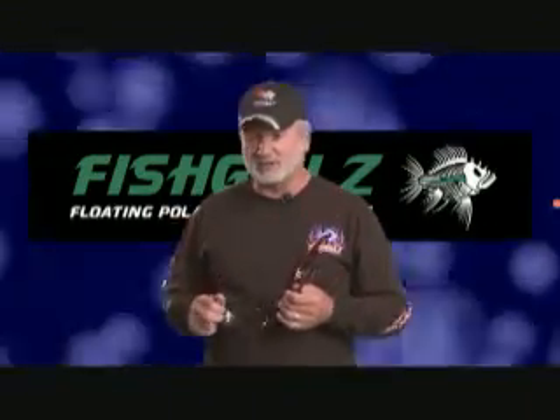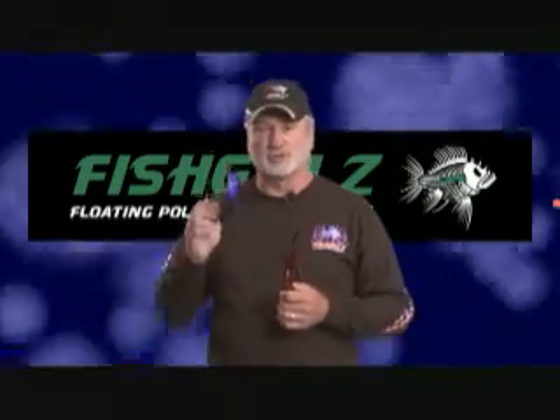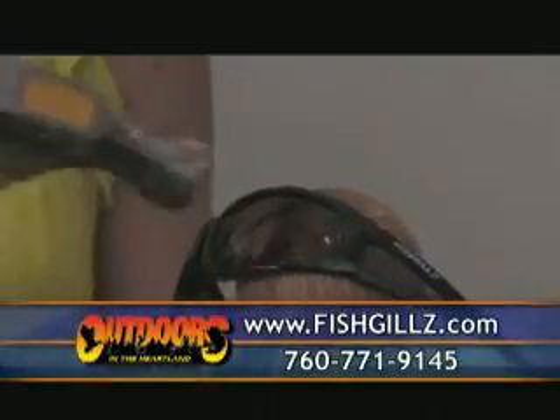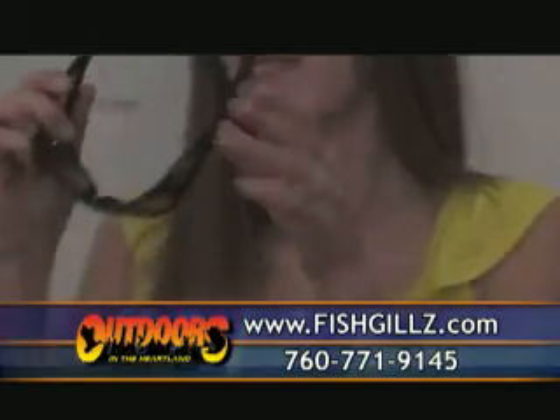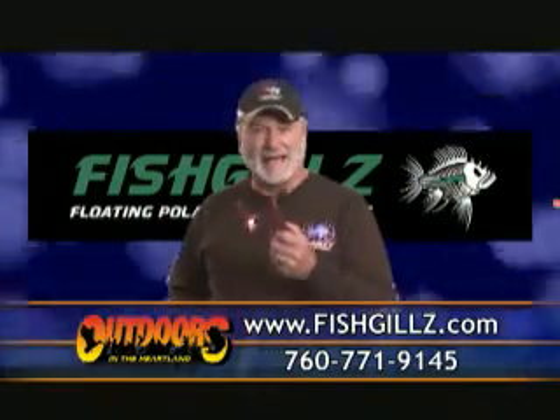One thing I do like about the Fishgill, even though it's a light, good looking designer glasses, they're durable. You can actually take this glass and beat it with a hammer and you're not going to break it. So check out the new line of Fishgill at Fishgill.com.